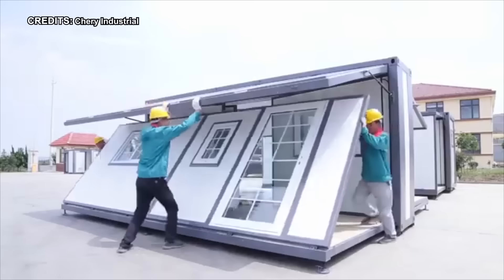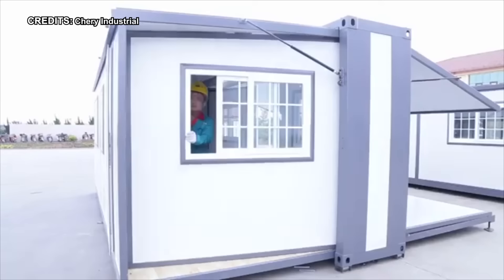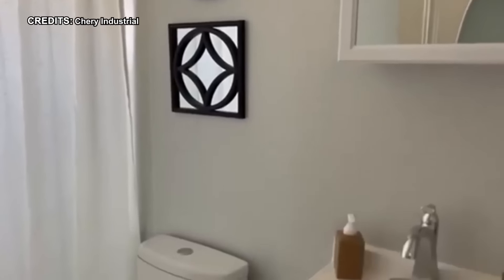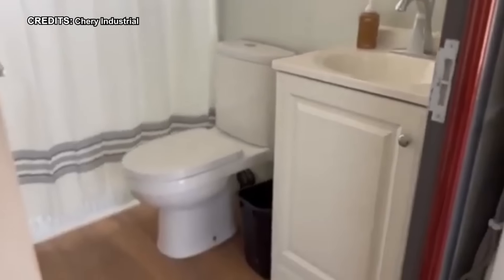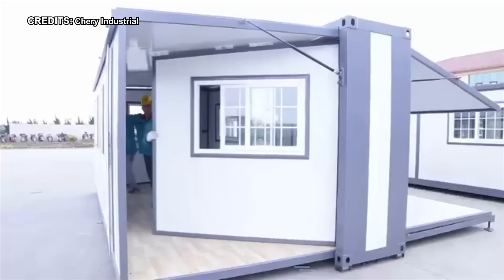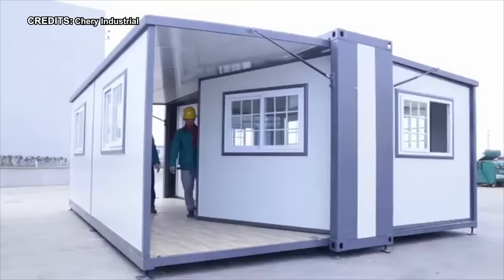Assembling the Cherry Industrial Prefab House is a breeze, unfolding effortlessly into a surprisingly spacious living expanse, enhanced by its swift setup process. The inclusion of amenities like a built-in toilet elevates its appeal, streamlining daily routines vital for maintaining productivity amid hectic schedules. Within its walls, comfort reigns supreme, thanks to an intelligently crafted interior layout and design, instilling a sense of ease and tranquility.